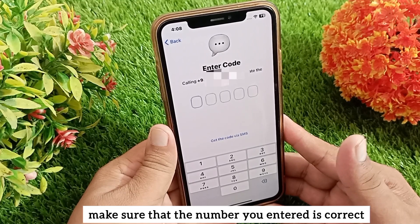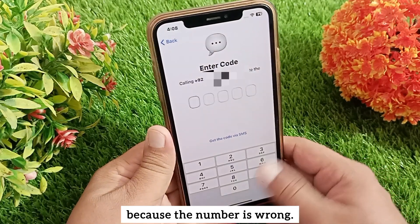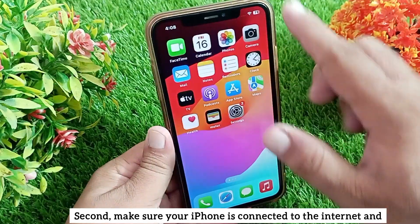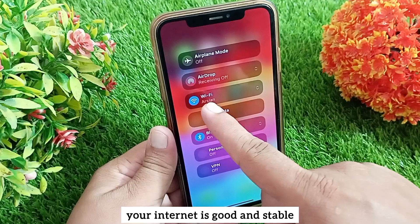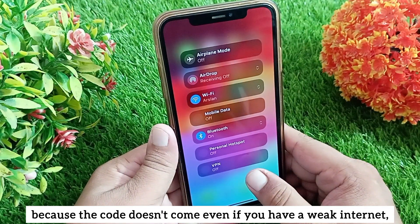First of all, make sure that the number you entered is correct, because sometimes the code doesn't come because the number is wrong. Second, make sure your iPhone is connected to the internet and your internet is good and stable, because the code doesn't come even if you have a weak internet connection.